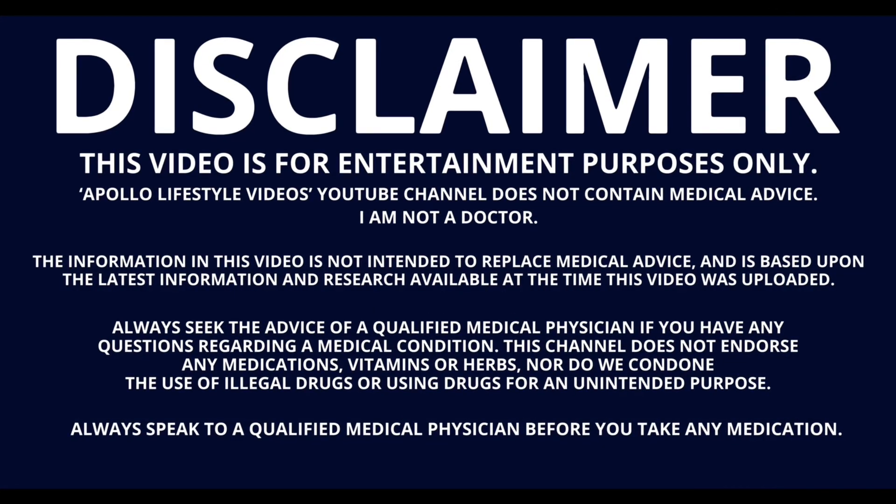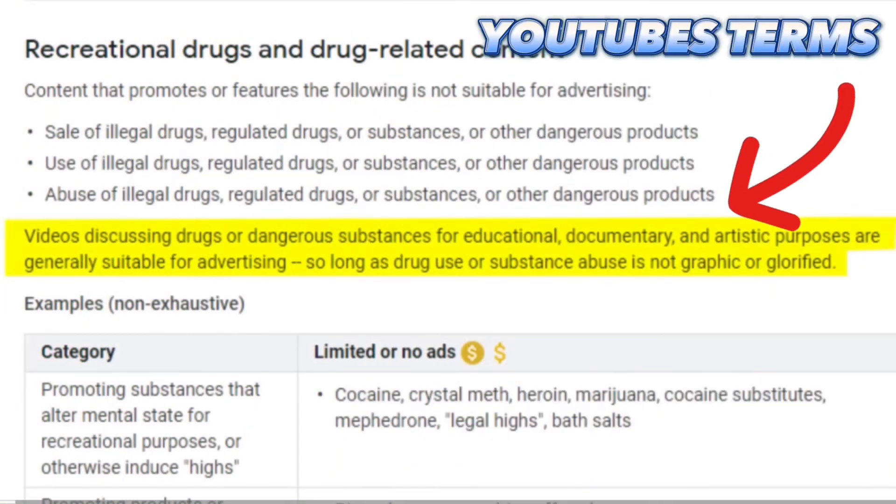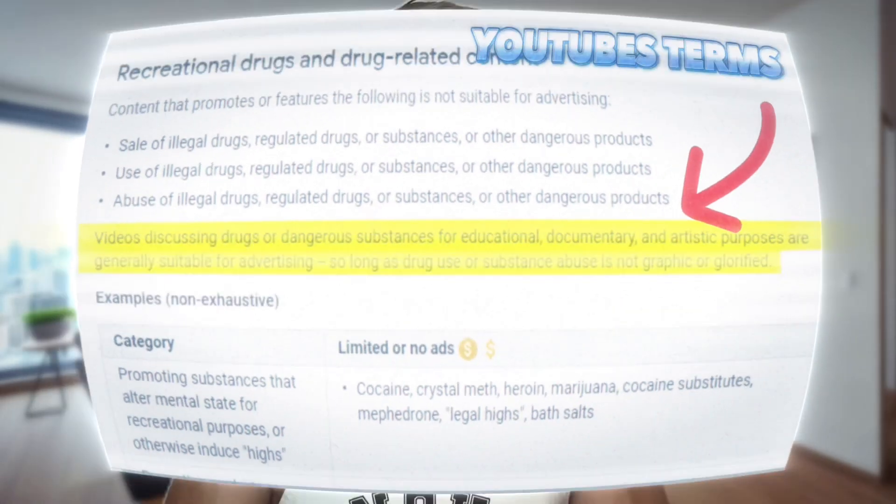In today's video I'm going to be talking about the popular bodybuilding SARM Ostarine in 6 Minutes or Less. Before we get into the video, remember I'm not a doctor so I'm not advising you to take or not take anything that we discuss in these videos. These videos are purely for your entertainment purposes only and what you choose to do with the knowledge you've attained by watching these videos is completely up to you.